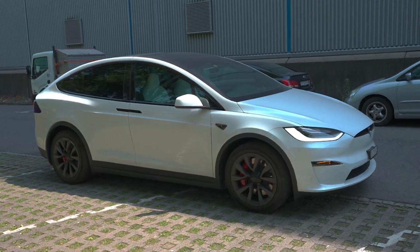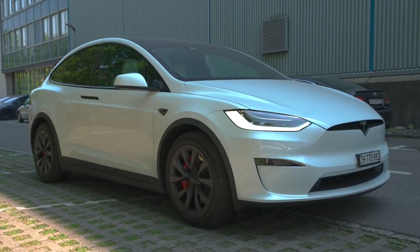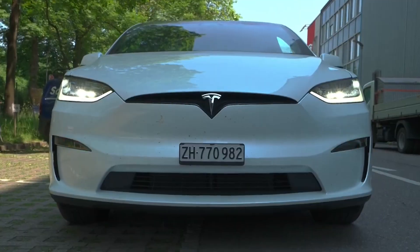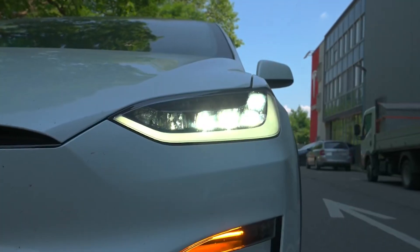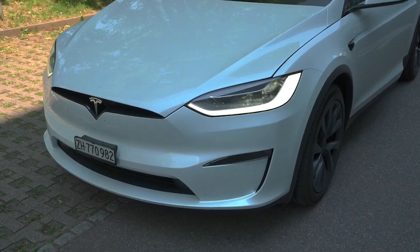In the ever-evolving landscape of electric vehicles, Tesla continues to lead the charge with groundbreaking innovations that redefine the boundaries of performance and sustainability. Among its latest offerings, the 2023 Tesla Model X Plaid stands out as a remarkable feat of engineering and technology.